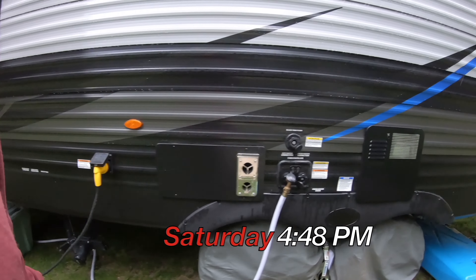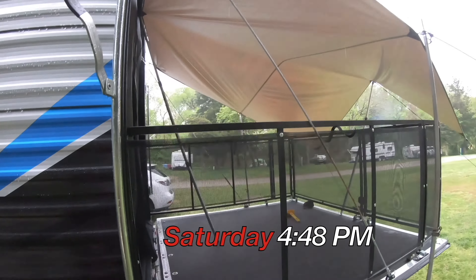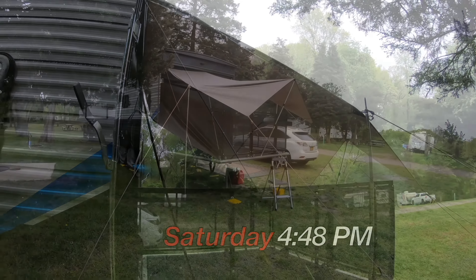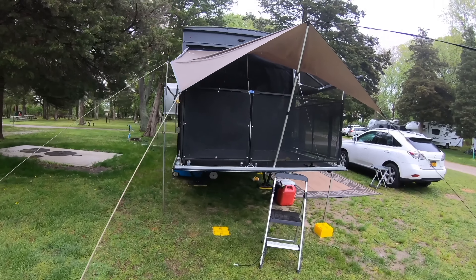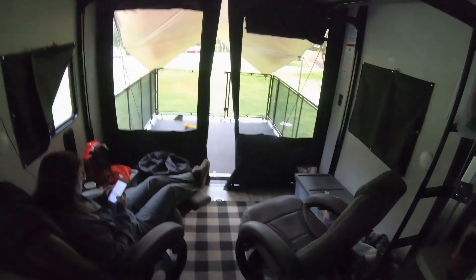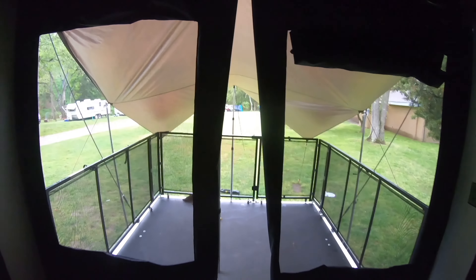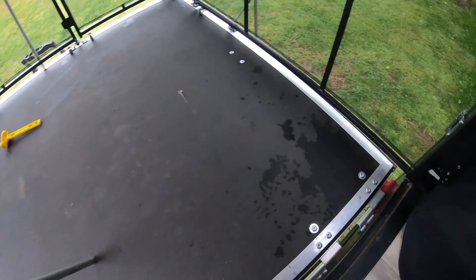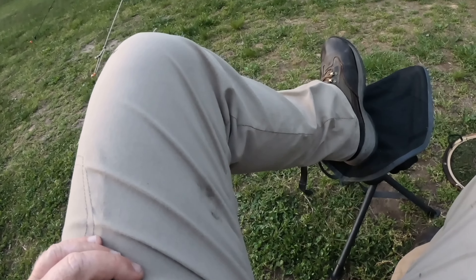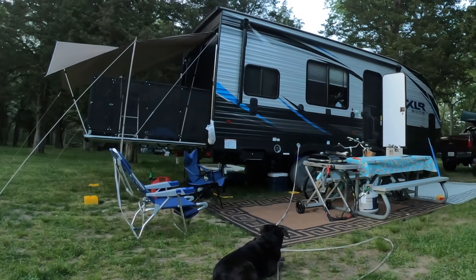We hooked up to city water. We have the generator running. It's a rainy day, so I put up a tarp — just a 10x10 nylon tarp. We're sitting at our chairs, looking out the windows. We're staying relatively dry, just the corner's getting a little bit wet. Just a Sunday night in the campground, sitting by the campfire.